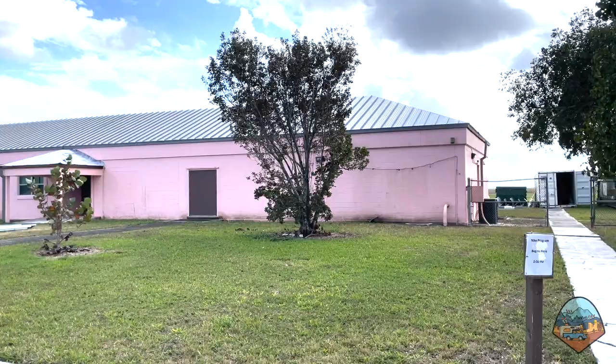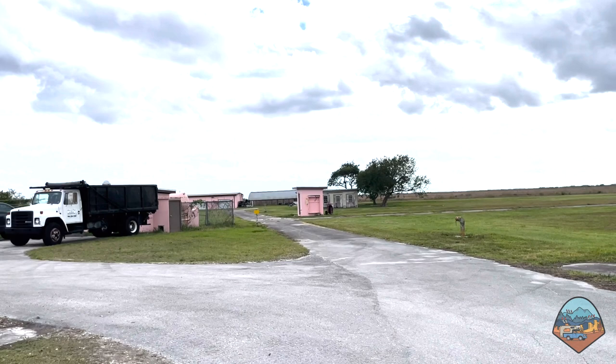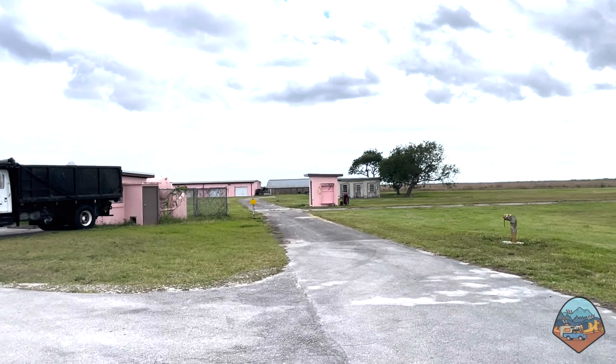This was the control center for the Nike-Hercules missile system designated HM-69. It's still painted in the original Pepto-Bismol pink color. The control center and barracks were located a significant distance from the launch and storage center, which we will see next, primarily to protect personnel against an accidental explosion.